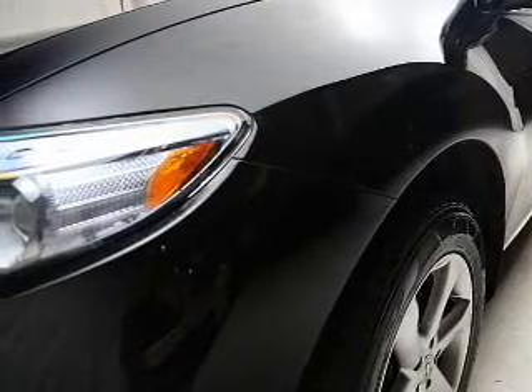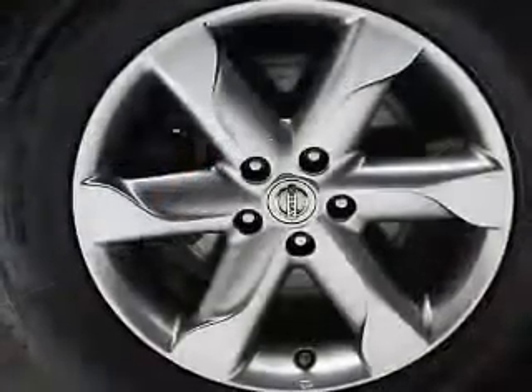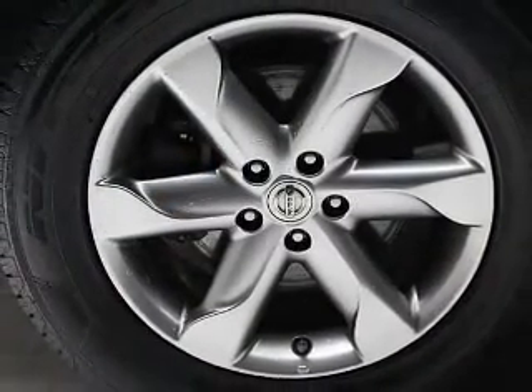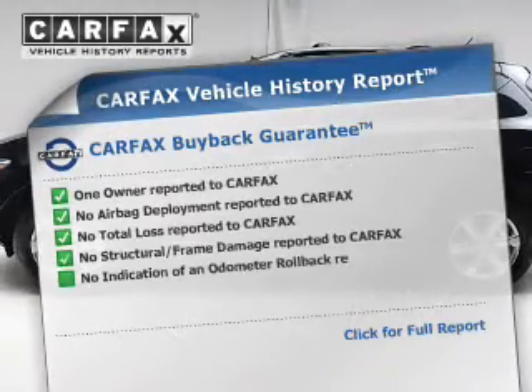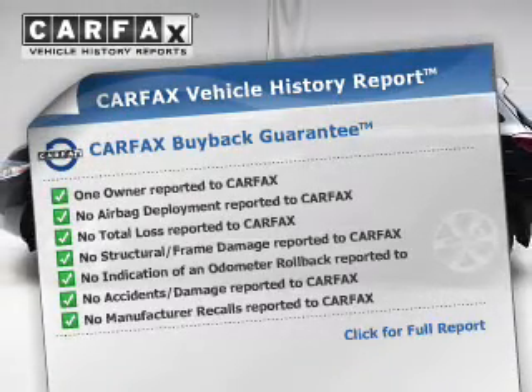Premium wheels give a more luxurious look. Anti-lock brakes help to bring your vehicle to a safe stop. Enjoy the flexibility of multi-zone temperature controls. An included Carfax vehicle history report allows you to purchase with confidence and the knowledge that your buy was a smart choice.